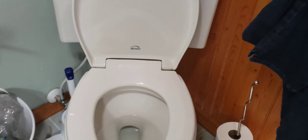And here's the toilet. The brand is Bemis — that's the brand.